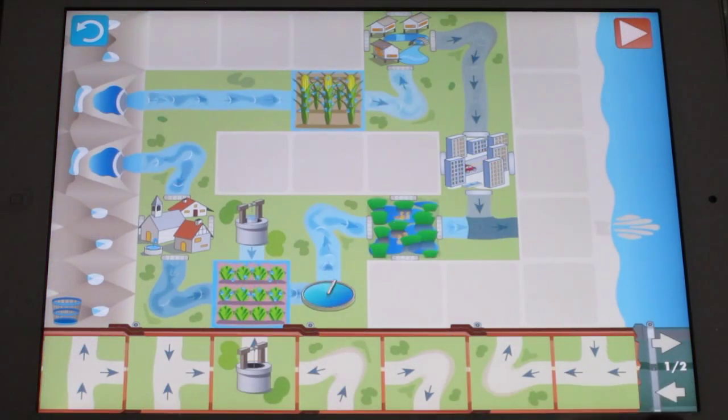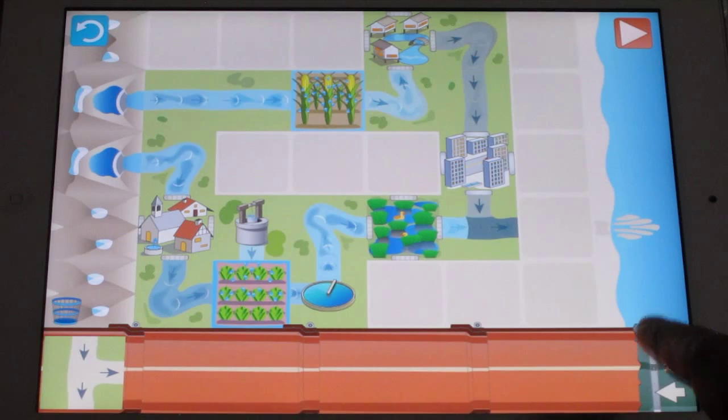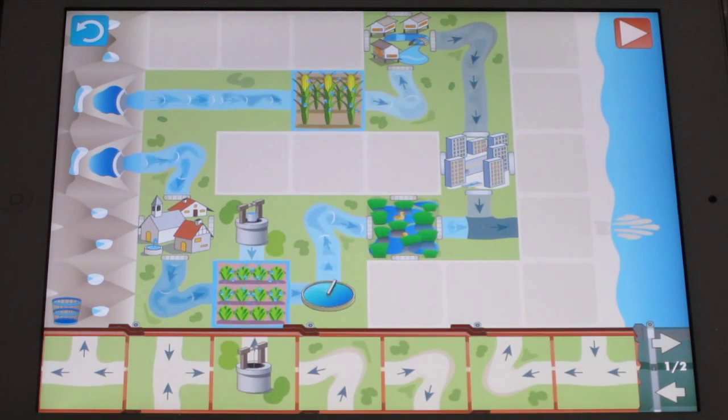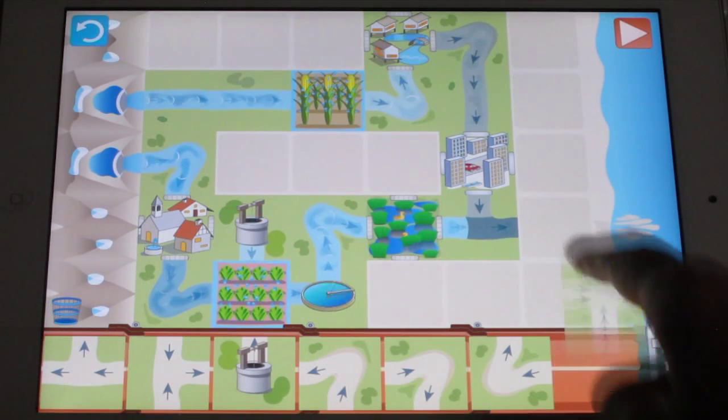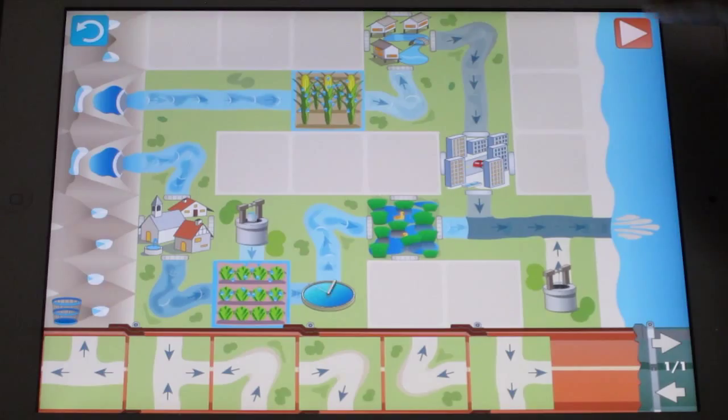It won't be easy, though. You have to transport the water everywhere it's needed, and it will get dirty, drain into the subsoil, and even pollute the groundwater. Your goal is to carry the largest possible amount of water to each waypoint in the game, while keeping it as clean as possible, and finally guide the water into the sea.